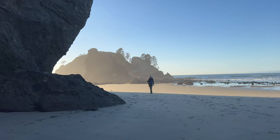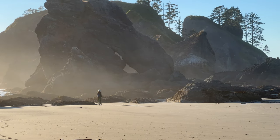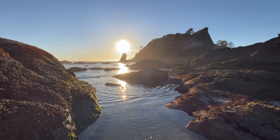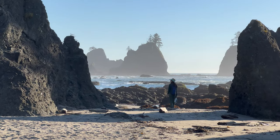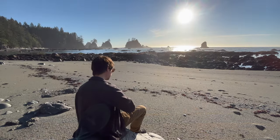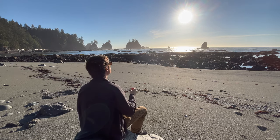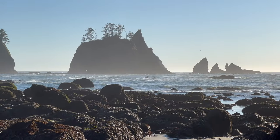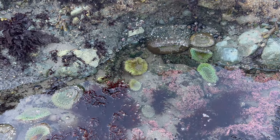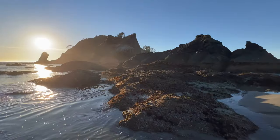Point of Arches has more sea stacks than I've ever seen at once — a difficult feat on the rugged Pacific coast. At low tide, you can peek around the point to another wild and wonderful beach on the other side. Look out for sea life in the tide pools, and at sunset this place is otherworldly. One of my favorite hikes of all time.